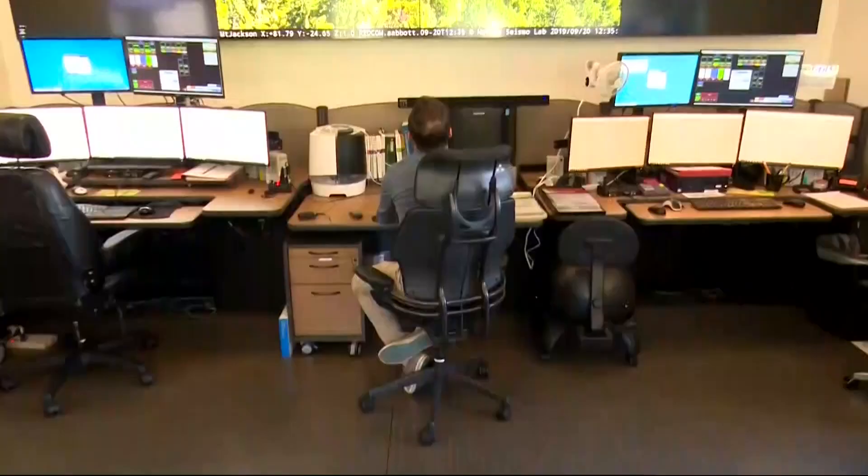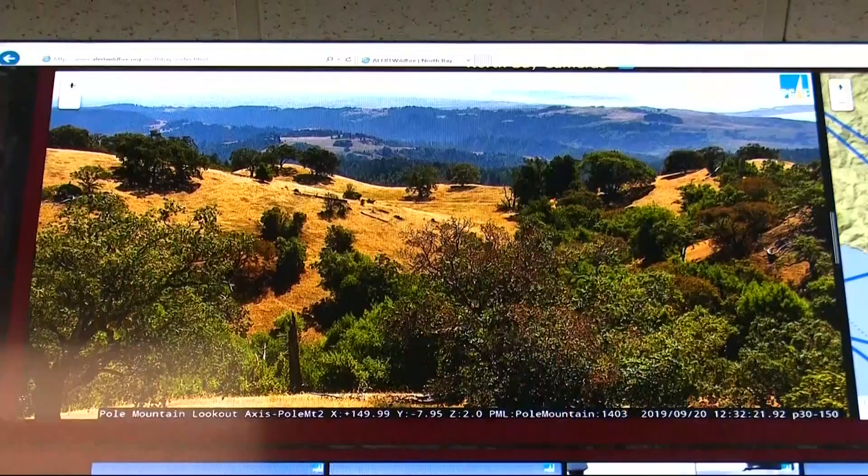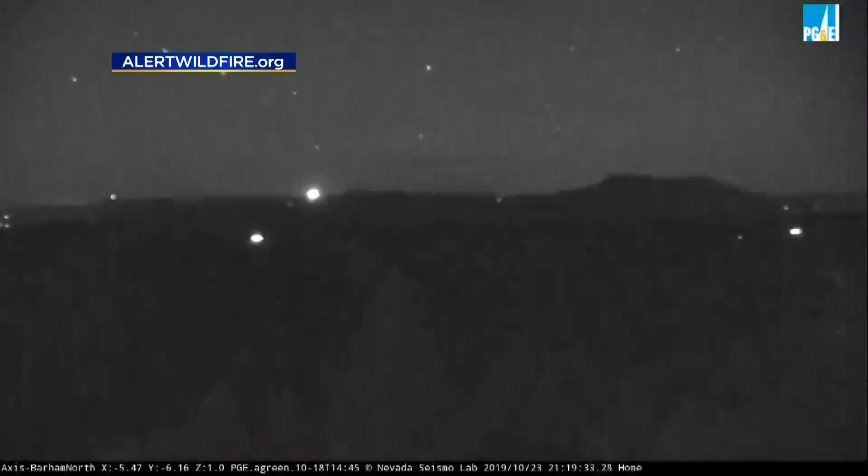Graham says the camera networks are monitored and can be controlled by emergency operations centers statewide. The live views are also available to the public. Most often, the cameras are used to quickly zero in and confirm initial reports, which is what happened with the Kinkade Fire.